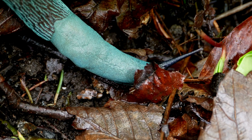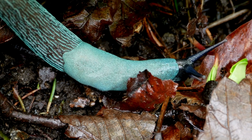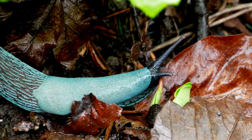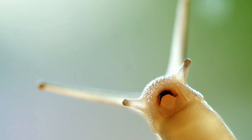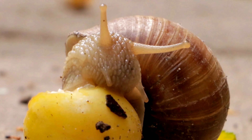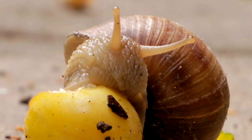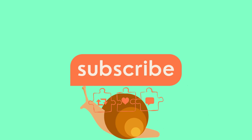What are the functions of their tentacles? The tentacles of snails and slugs are essential for detection and exploration. They can identify food and avoid predators thanks to their advanced sensory capabilities. A snail's mouth contains a structure called a radula, which is covered with thousands of tiny teeth used to scrape and grind food. A snail can have up to 14,000 teeth in its radula, and the teeth are constantly being replaced as they wear down.